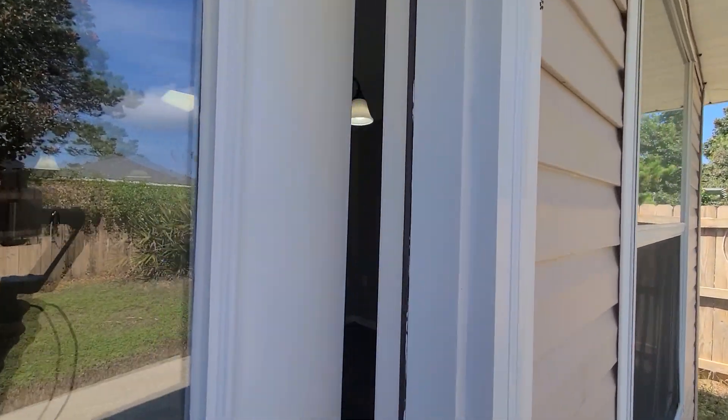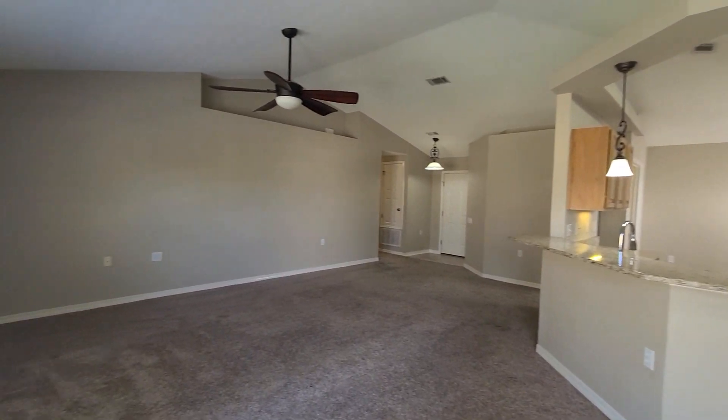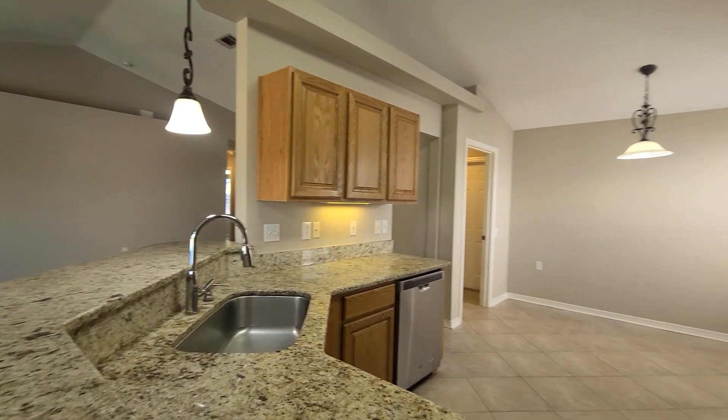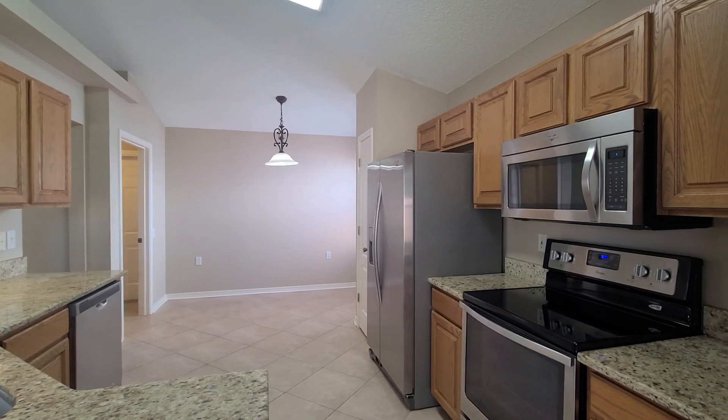Please let us know if you have any questions about this one. Again, this is 6472 Sand Key Cove, located in the neighborhood of Lighthouse Point in Gulf Breeze, Florida.